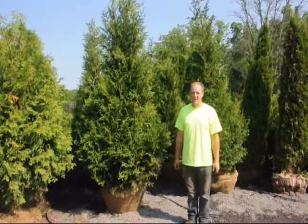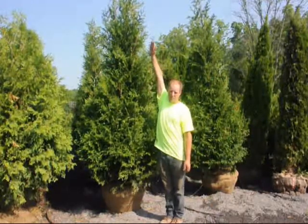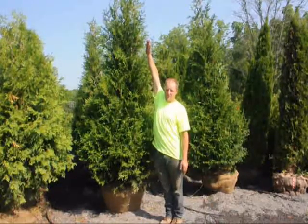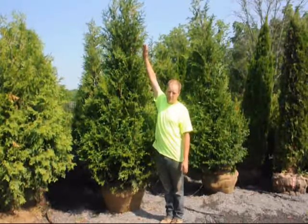This is our eight to nine foot tall Green Giant. As you can see, when I reach up, I am about eight to nine foot tall. When we plant our trees, they will be eight to nine foot tall.